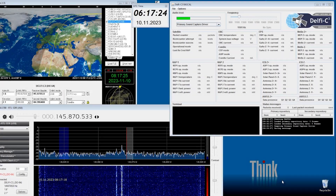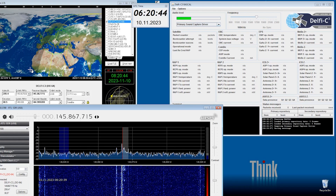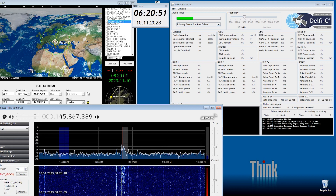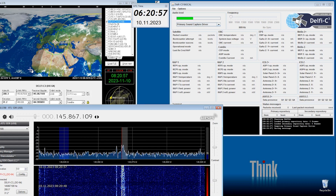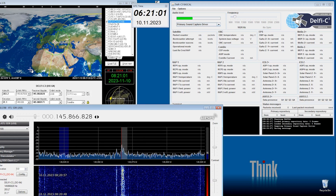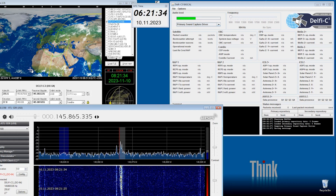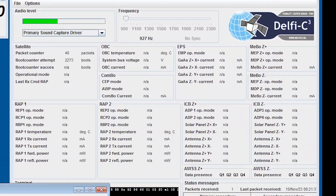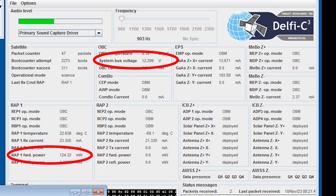Back on track the next day, the next pass — even with noise, I was still able to decode two frames. We can easily identify the RF power of the satellite, the bus voltage, and so on. A simple SDR receiver and a good antenna can do the job of receiving Delfi-C3 telemetry with only 100 mW of power.